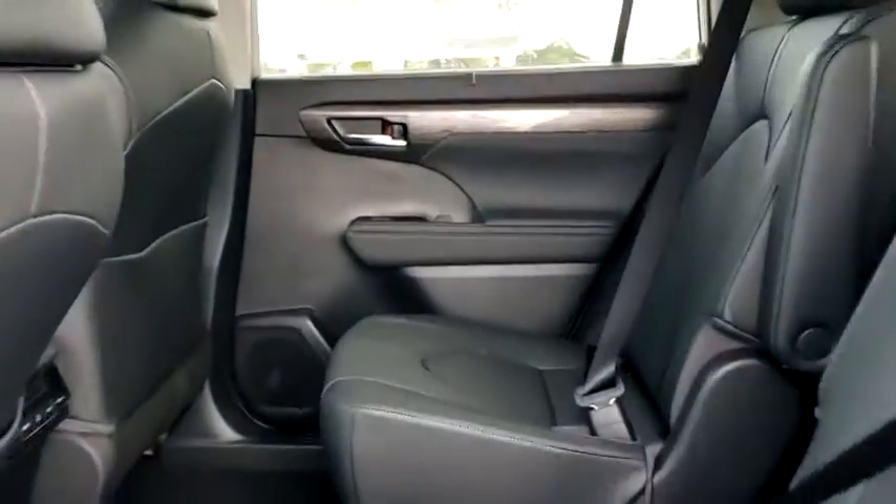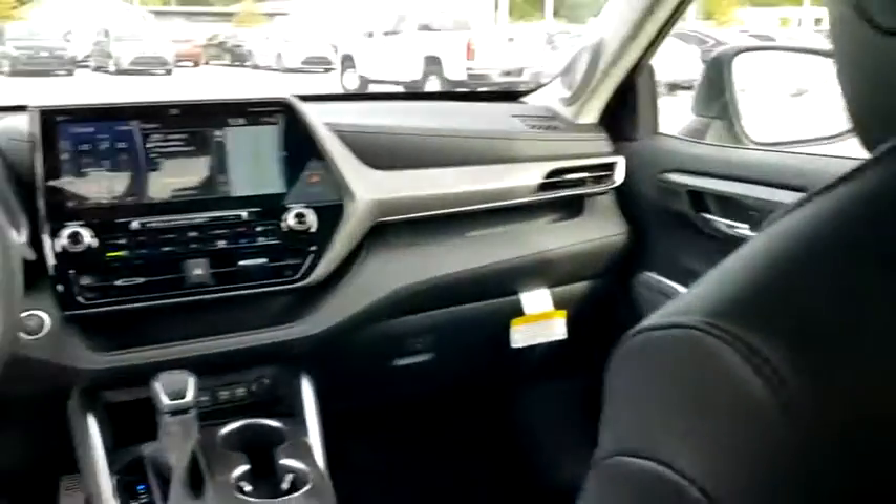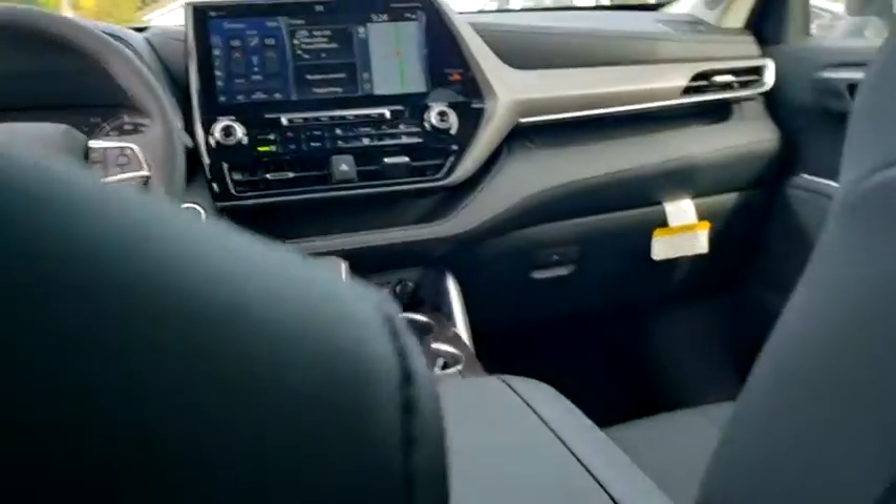Here are some of this vehicle's great options: traction control, power liftgate, power passenger seat, dual airbags, alloy wheels, power steering, four-wheel disc brakes.